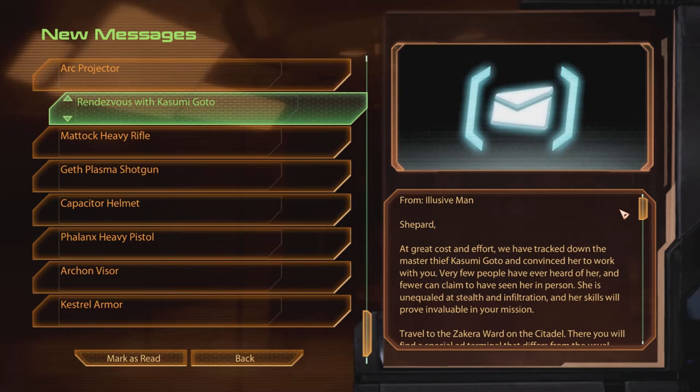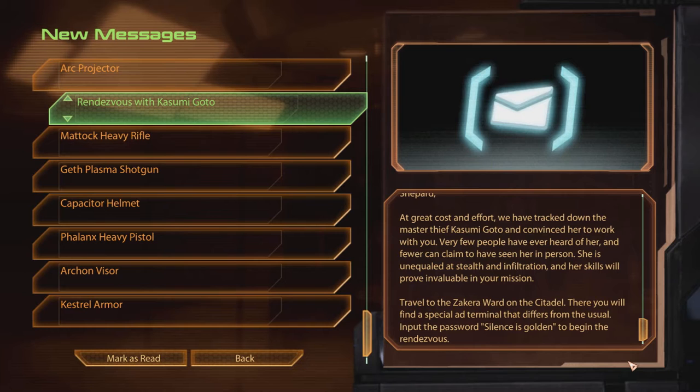Very few people have ever heard of her, and fewer can claim to have seen her in person. She is unequaled at stealth and infiltration, and her skills have proven valuable in your mission. Travel to the Zakir Award in the Citadel. There you will find a special ad terminal. Input the password 'silence is golden' to begin the rendezvous.